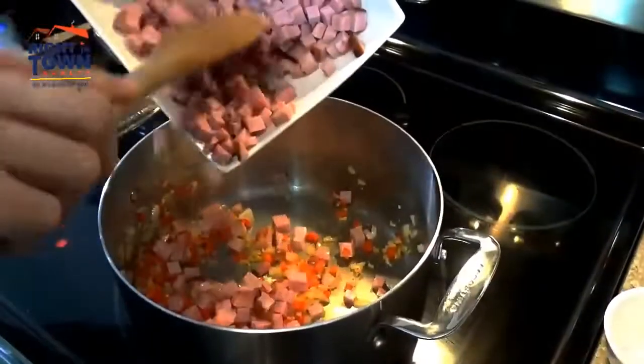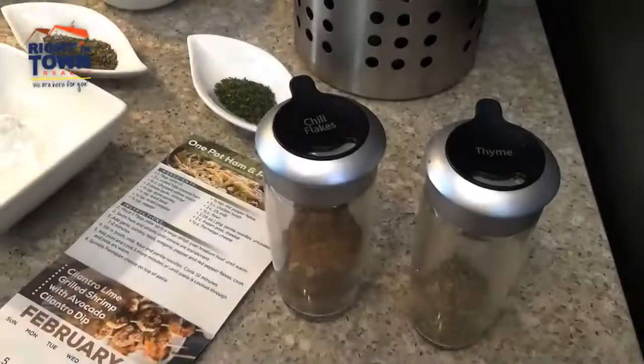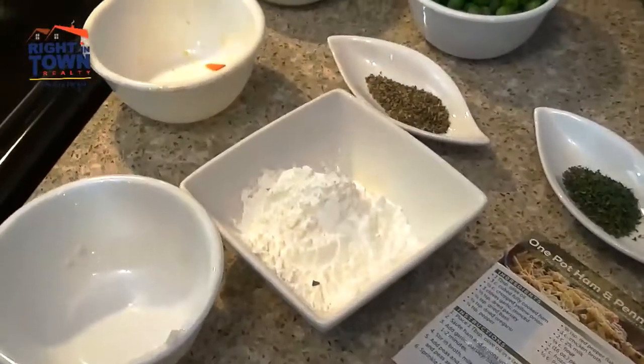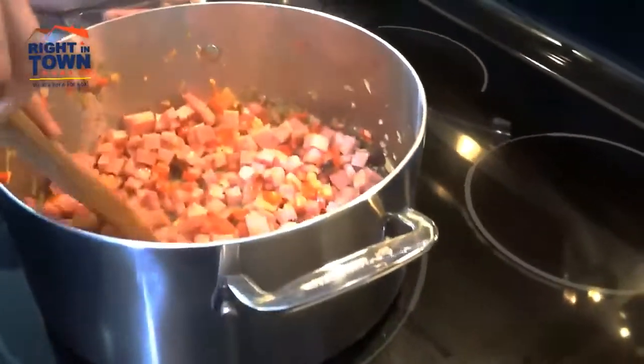Tell us how and when you were ready to buy a home. About a year ago, when we noticed that we were paying too much for rent and we were feeling that we were losing money — the money was disappearing.